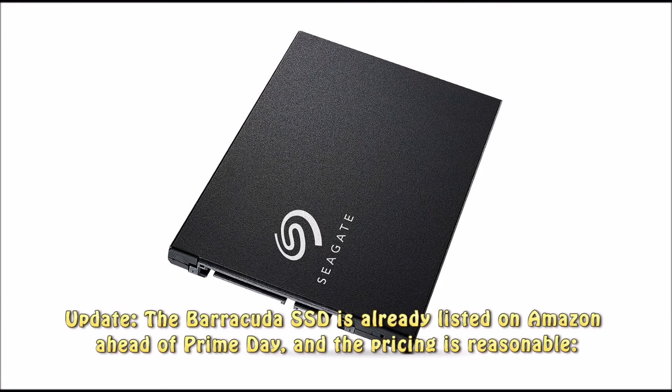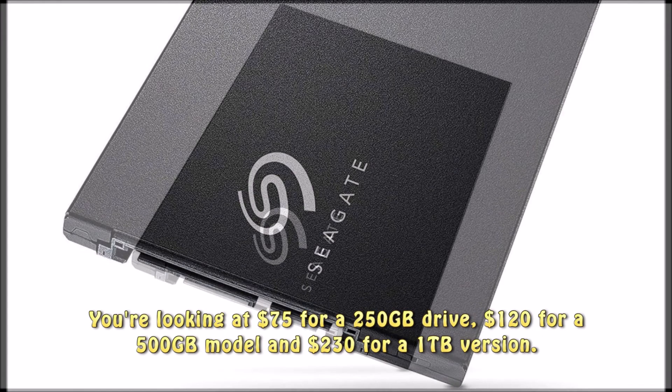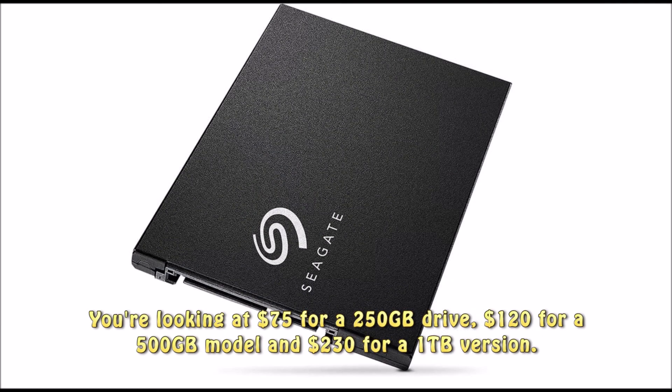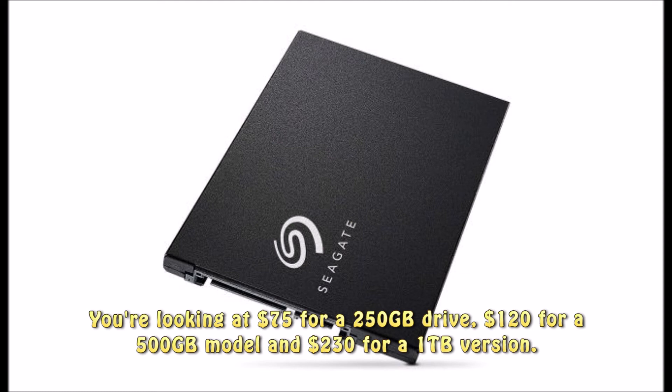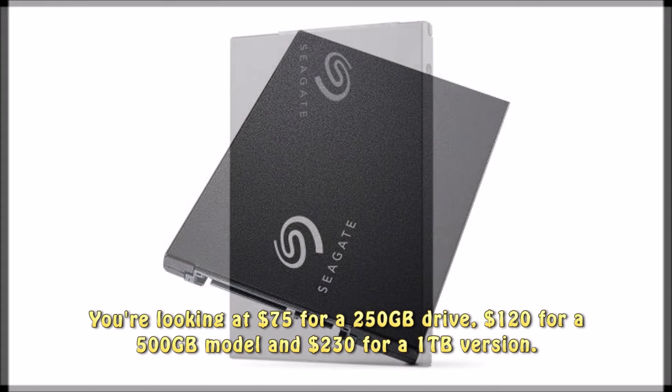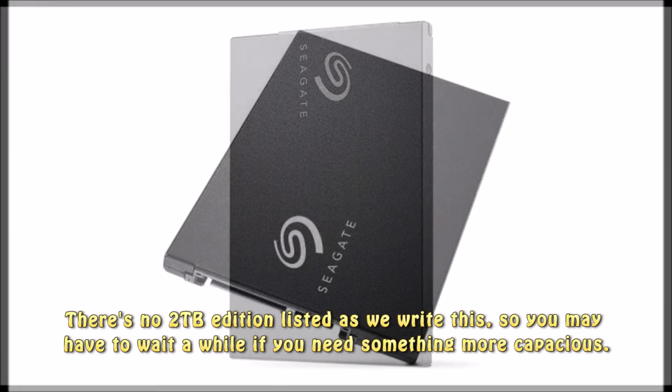Update: the Barracuda SSD is already listed on Amazon ahead of Prime Day, and the pricing is reasonable. You're looking at $75 for a 250 gigabytes drive, $120 for a 500 gigabytes model, and $230 for a 1 terabyte version. There's no 2 terabytes edition listed as we write this, so you may have to wait a while.